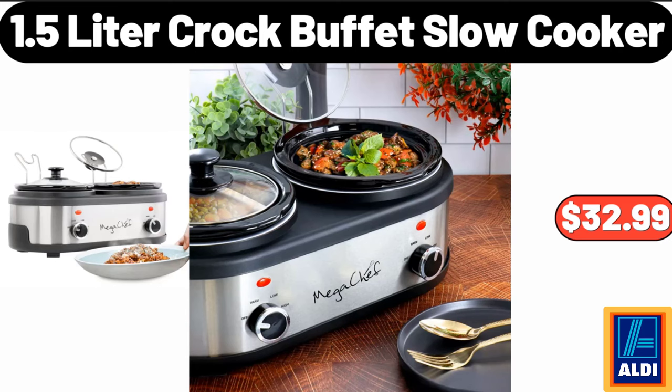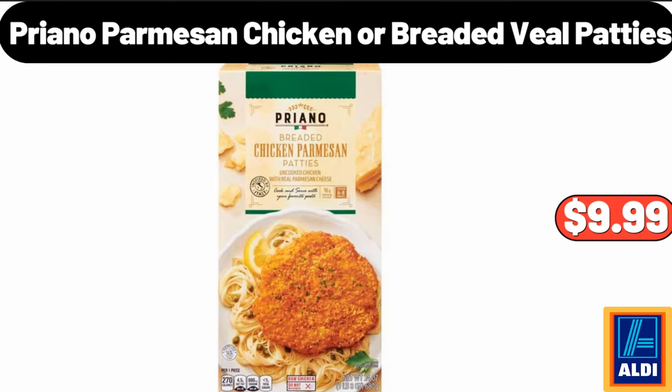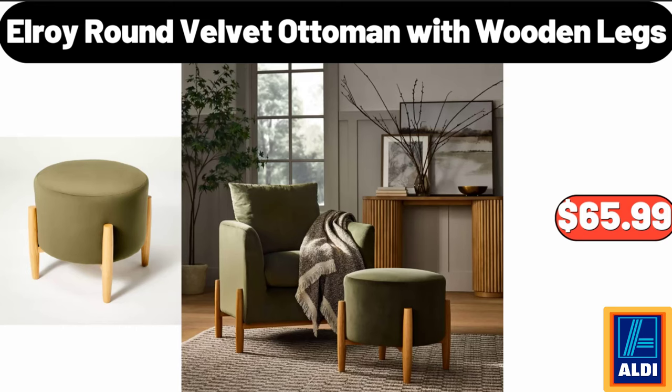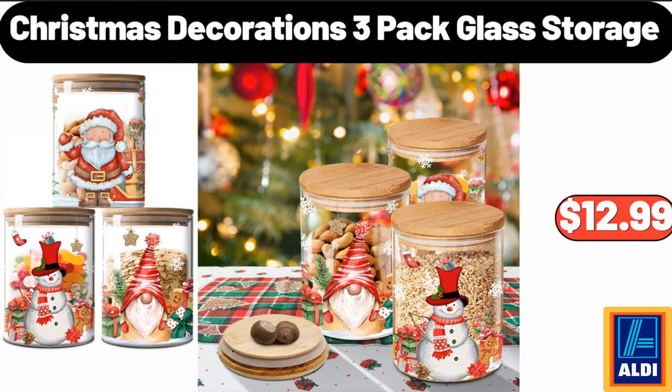1.5-liter Crock buffet slow cooker, $32.99. Seven-quart Dutch oven, $28.99. Priano Parmesan chicken or breaded veal patties, $9.99. Microwave oven with air fryer, $89.99. Elroy round velvet ottoman with wooden legs, $65.99. Mini pumpkin printed plush with shearling reverse throw blanket, $12.99.